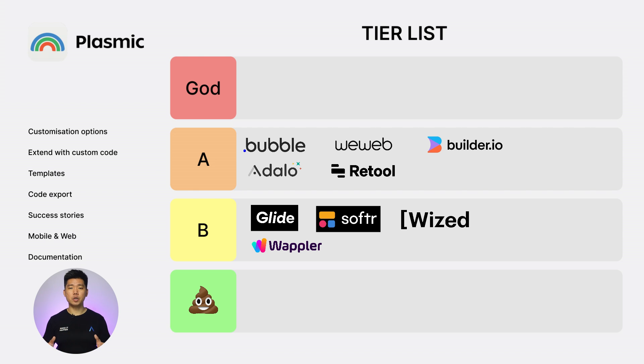Next, Plasmic. Customization options: 2. Extend with custom code: 2. Templates: 1. Code export: 2. Success stories: 2. Web and mobile: 1. Documentation: 2. Total score: 12. Solid A tier contender.